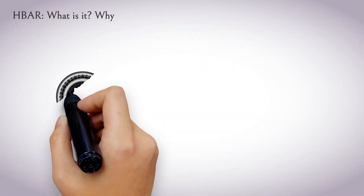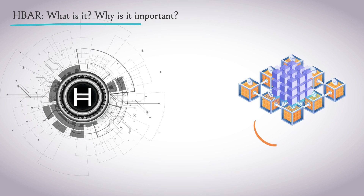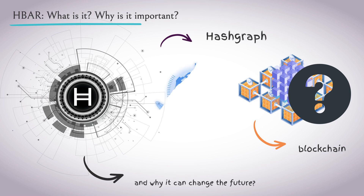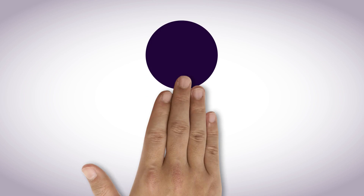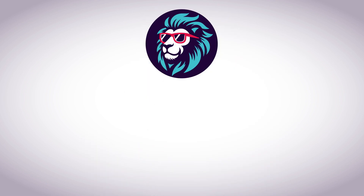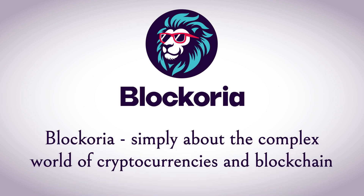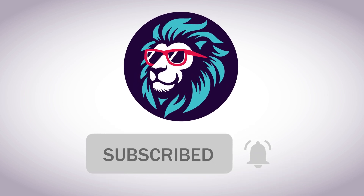HBAR is a cryptocurrency that uses a unique technology different from the traditional blockchain. But what makes it special? Today we'll break down what HBAR is, how hashgraph technology works, and why it could change the future. You're watching the Blockoria channel, where we make the complex understandable with analogies and examples. Subscribe so you don't miss out on new helpful videos.